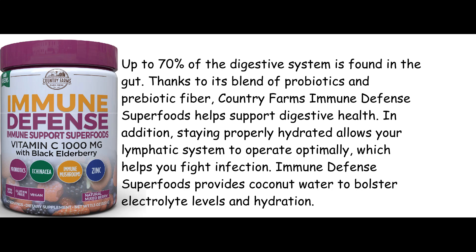Up to 70% of the digestive system is found in the gut. Thanks to its blend of probiotics and prebiotic fiber, Country Farms Immune Defense Superfoods helps support digestive health. In addition, staying properly hydrated allows your lymphatic system to operate optimally, which helps you fight infection. Immune Defense Superfoods provides coconut water to bolster electrolyte levels and hydration.